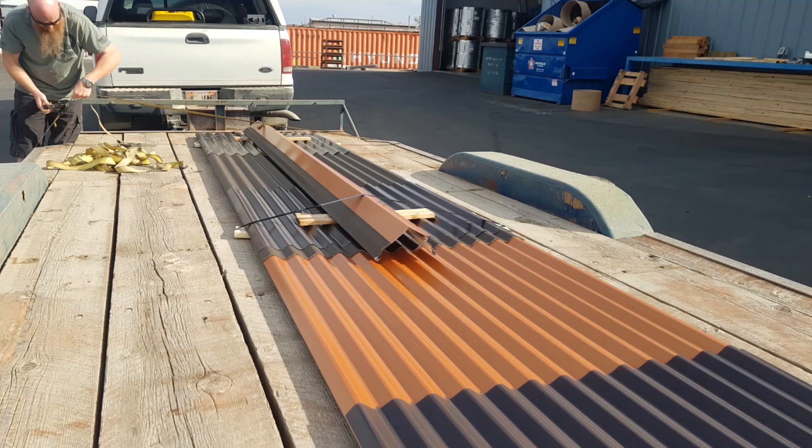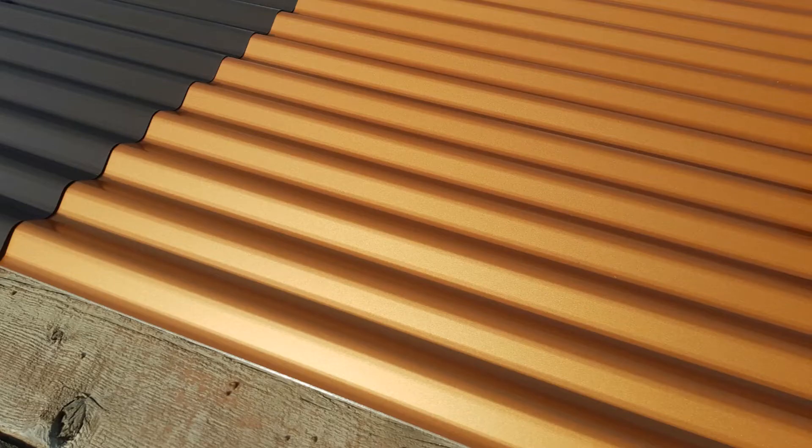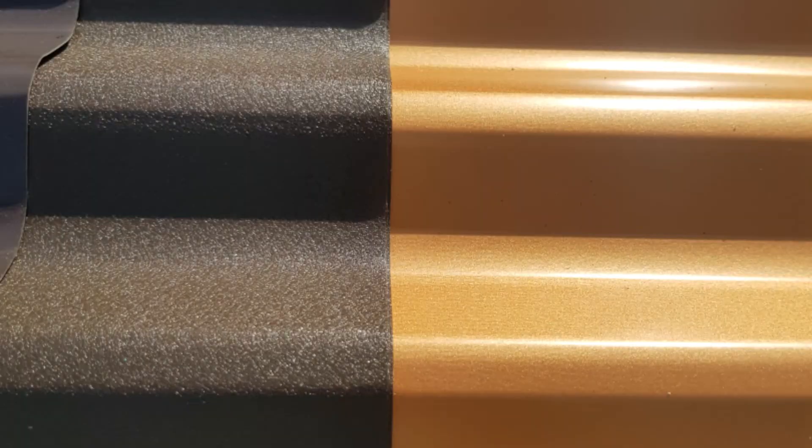Today we've driven up to Treasure Valley Steel to pick up our siding and our roofing material for our 12 by 16 tractor shed. The material we have chosen is a brown slate and a copper roof.